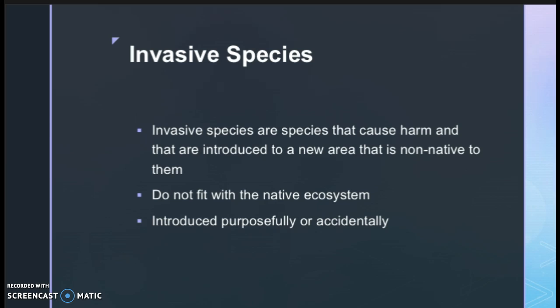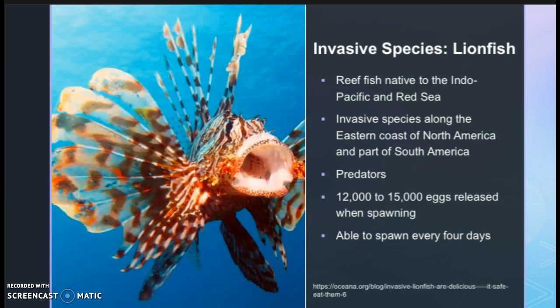Invasive species can be introduced into an area either on purpose or on accident. An example of an invasive species are lionfish within the Florida Keys. Lionfish are reef fish native to the Indo-Pacific area and Red Sea, and they are an invasive species along the east coast of the United States down to the east coast of South America.